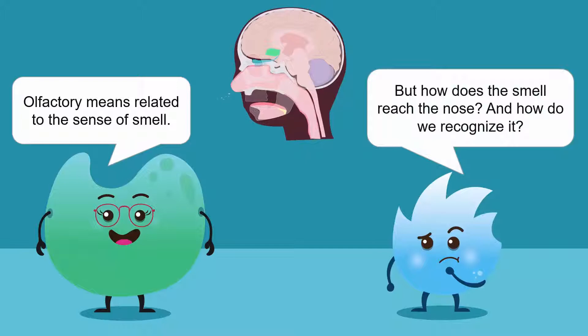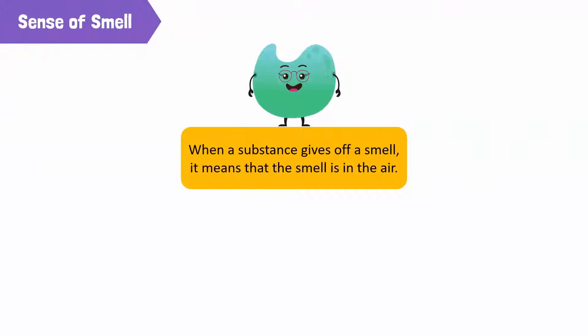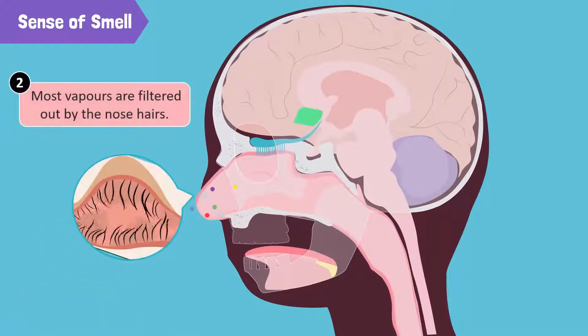Olfactory means related to the sense of smell. But how does the smell reach the nose, and how do we recognize it? Well, when we say that substances give off smell, we mean that the smell is in the air. When you smell rotten eggs, the rotten eggs are giving off some substances that have traveled from the egg through the air and into your nose. The cake gave off chemicals in the form of vapors. When you breathe in, these vapors travel into your nostrils. Most of these vapors are filtered out on the way up to your nasal cavity, as they get caught by your protective nose hairs.